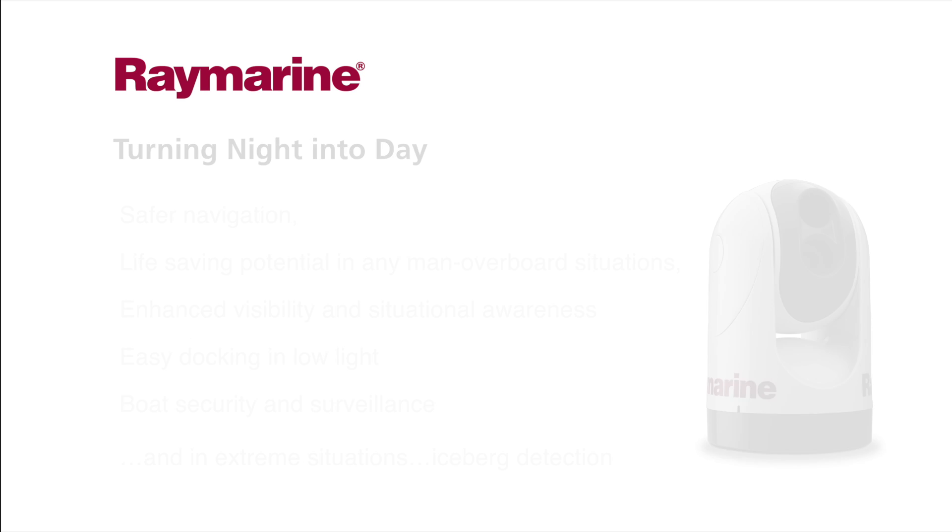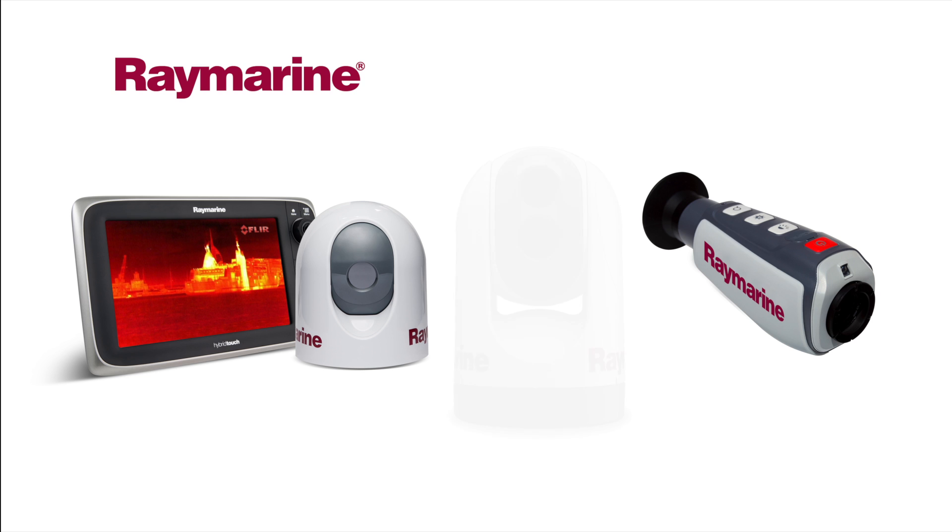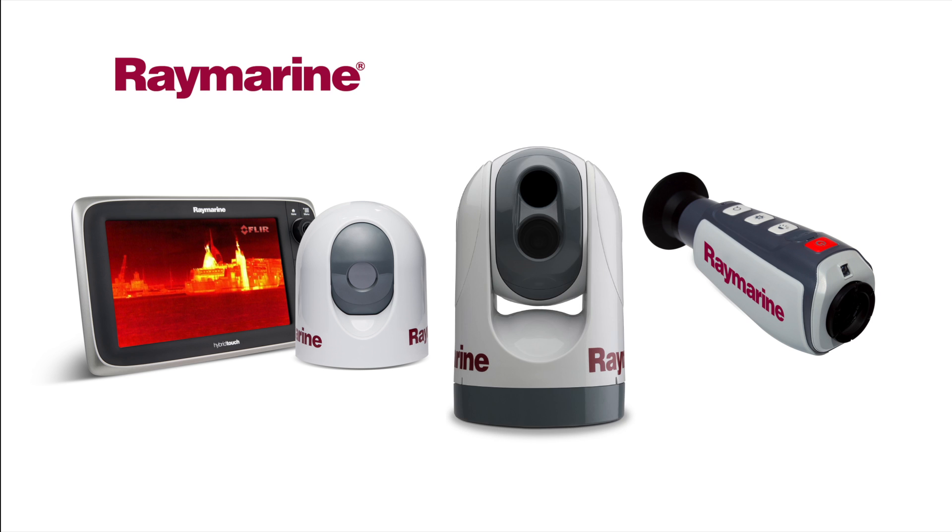There are four types of thermal night vision cameras within the range: handheld, fixed mount, pan and tilt, and even a gyro-stabilized version, to give boaters the power to see clearly in total darkness.